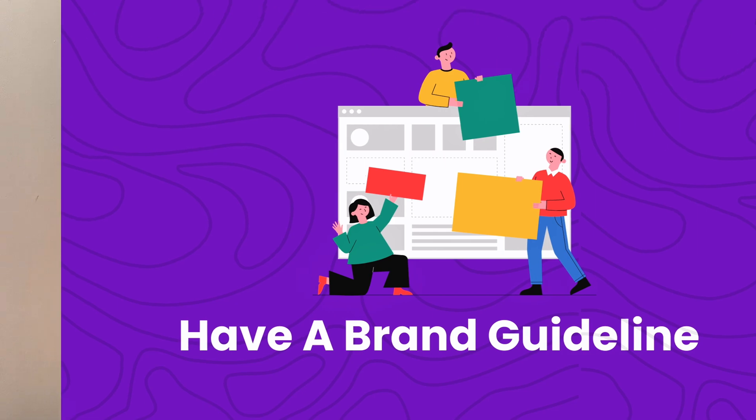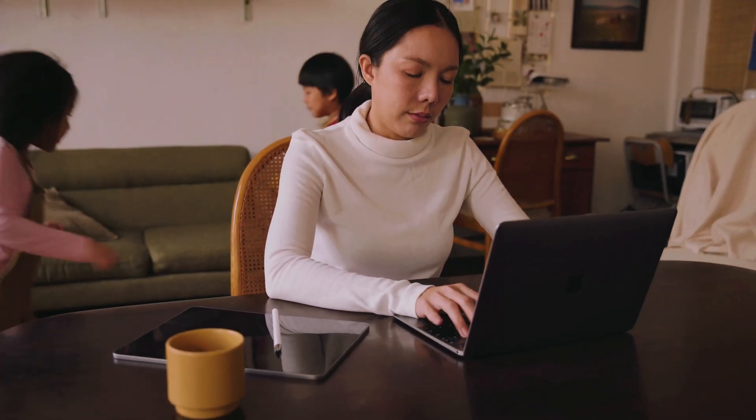Number six: have a brand guideline. This tip is for business owners or people who use design for their own business, not necessarily offering services to others. You need to remember you are not trying to be a designer — you're trying to create nice things for your own business. So why wear yourself out trying to design this today, design that tomorrow? You're not in business to be a designer, you are in business to do business.